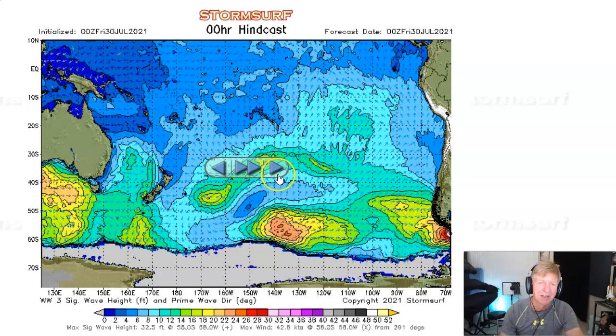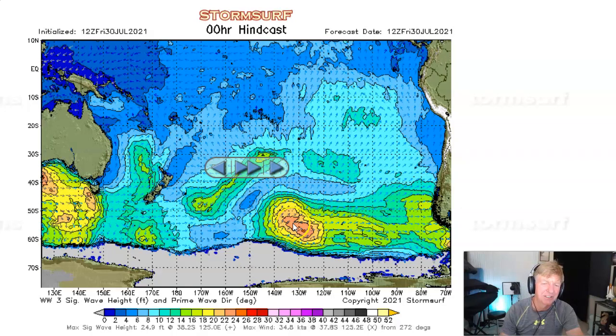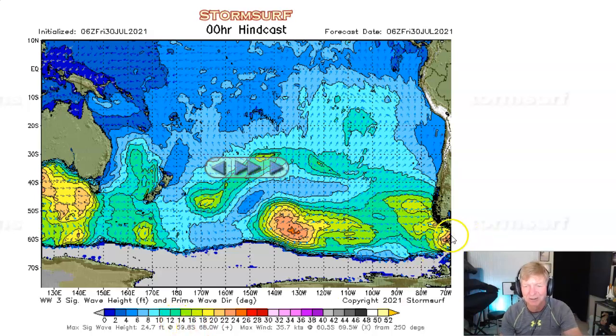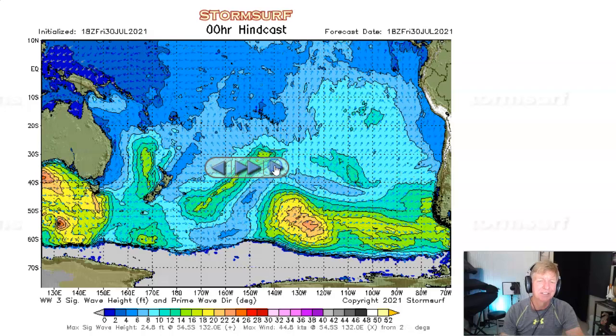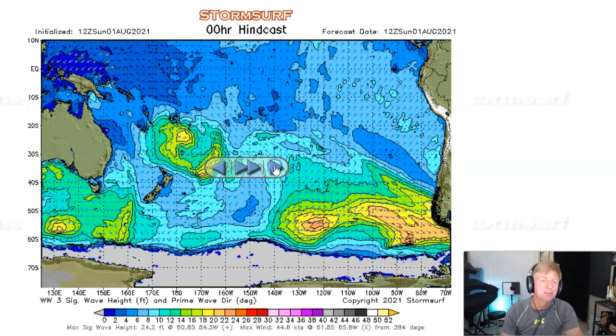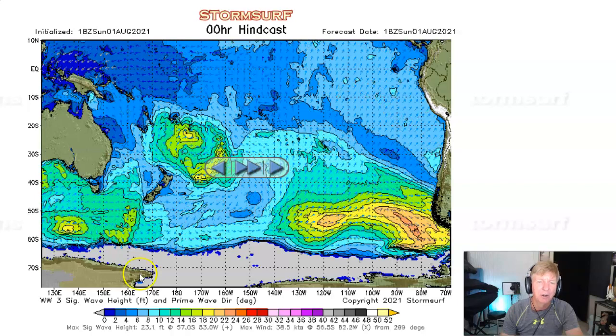There was another gale last Thursday and Friday in the far southeast Pacific, but it only produced 24-foot seas — and maybe there'll be some 13-second period swell at the most exposed breaks in southern California, but we've pretty much written that off. And then going into this morning, still nothing going on. Let's take a look at the forecast.